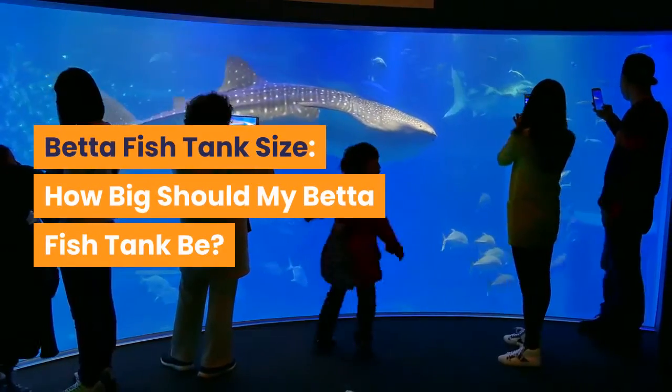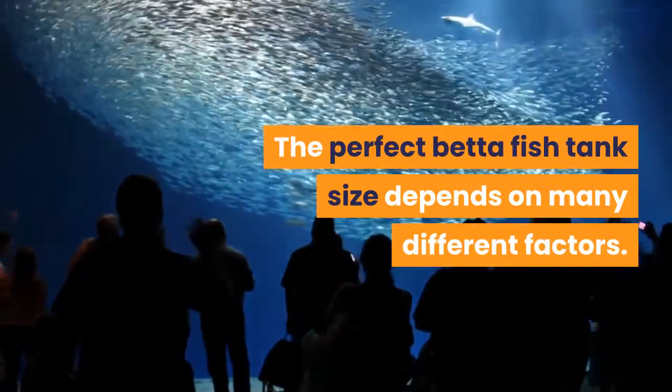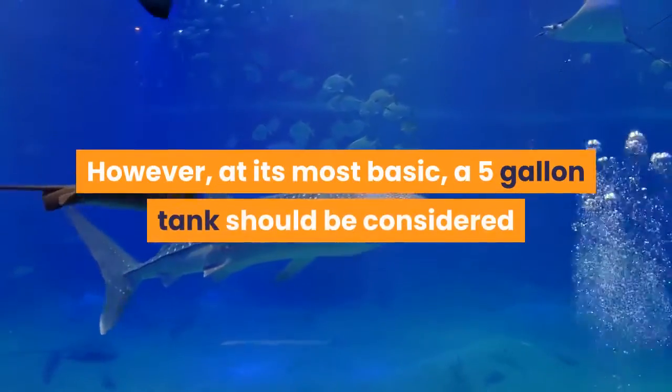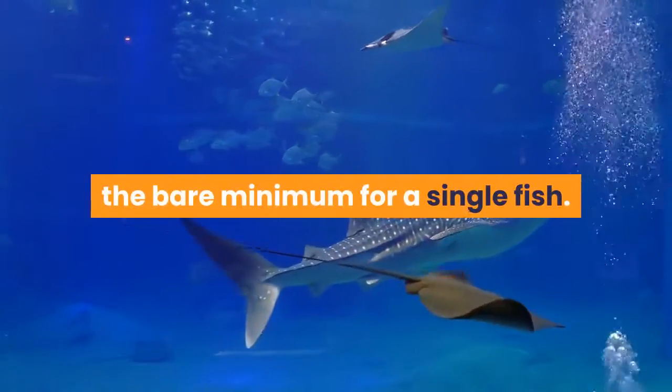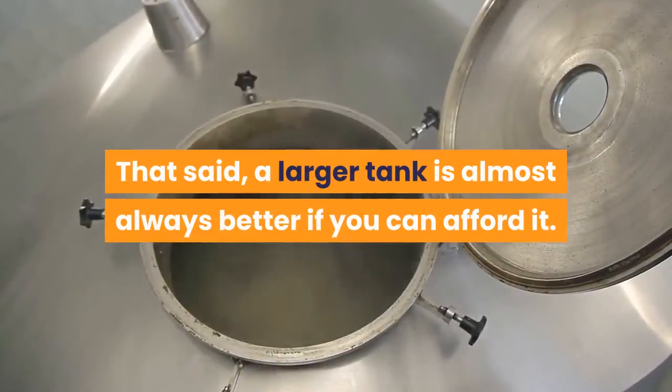Beta fish tank size: how big should my beta fish tank be? The perfect beta fish tank size depends on many different factors. However, at its most basic, a 5-gallon tank should be considered the bare minimum for a single fish. That said, a larger tank is almost always better if you can afford it.